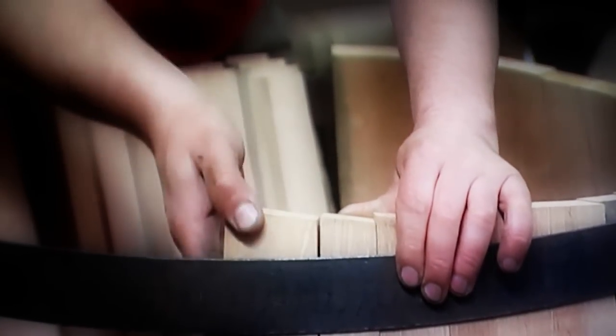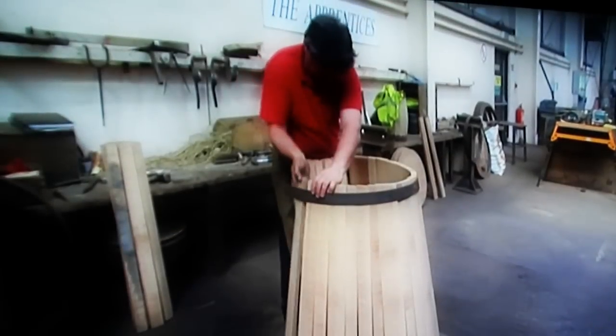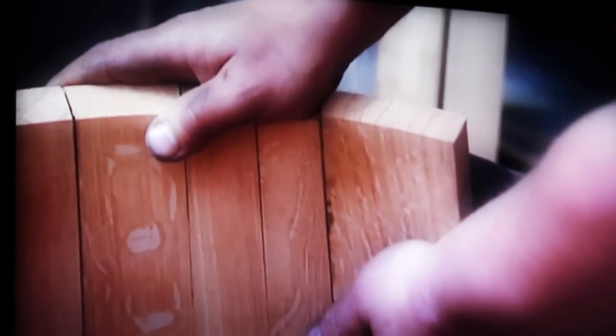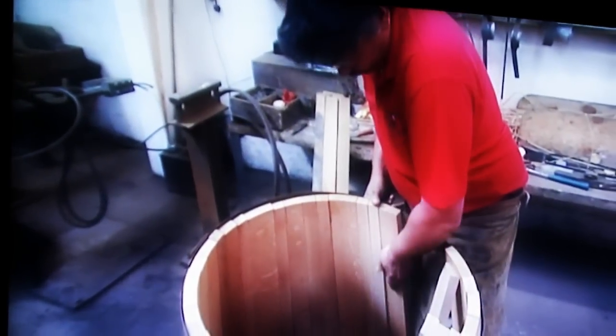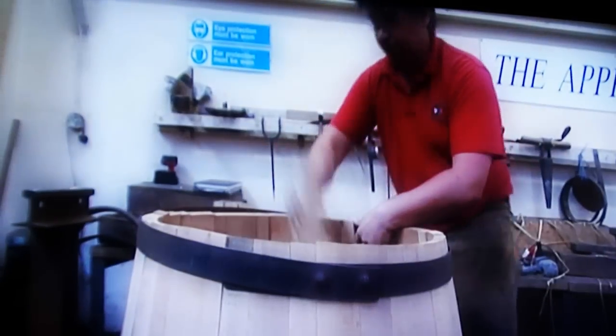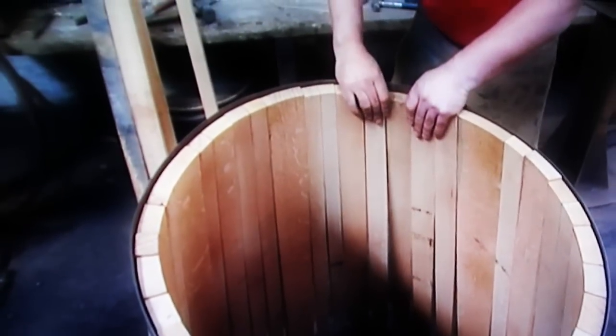A number of staves are then carefully selected for the process of raising up. This assembling of the staves into a cask is a tricky business. It may look easy when done by an expert cooper, but visitors can try it for themselves with one of our demonstration casks. It's not as easy as it looks.